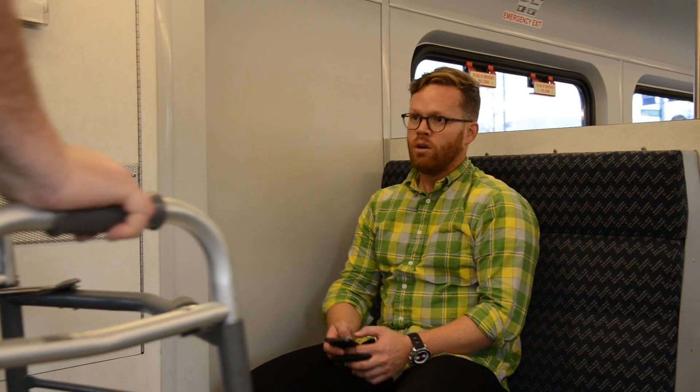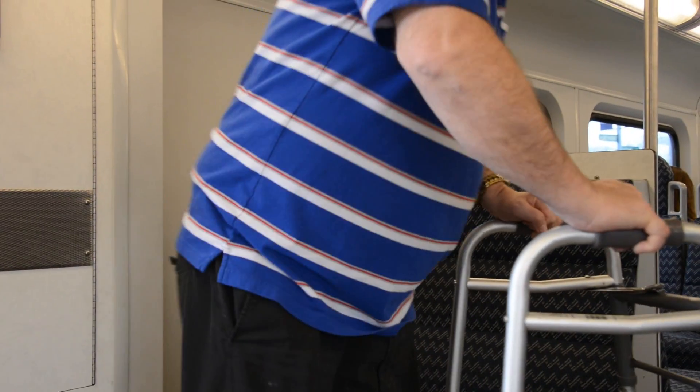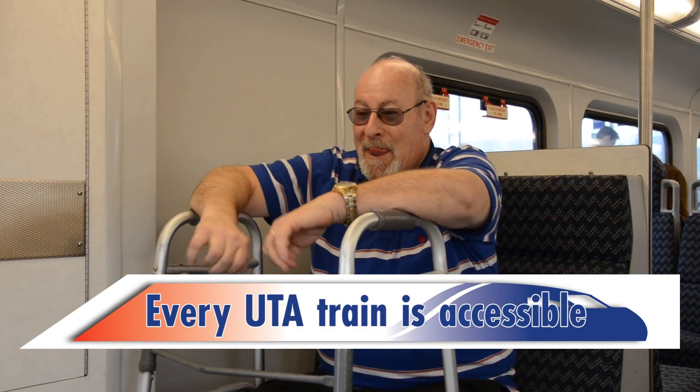If you have a bike, feel free to watch our trip tip about taking bikes on TRAX, Frontrunner, and the bus. Of course, if a person with a disability gets on, offer them the designated seats — it's the right thing to do. By the way, every train in UTA's system is wheelchair accessible.